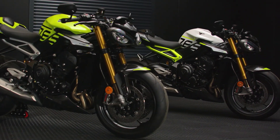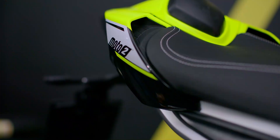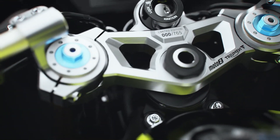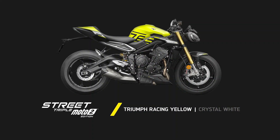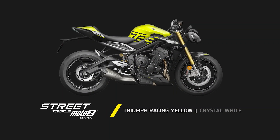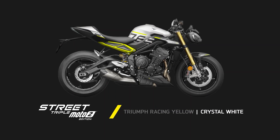This exciting limited edition Street Triple is available in two race-inspired liveries, both of which feature the dominant 765 graphics and exclusive Moto2 branding, each with that all-important individually numbered top yoke. There's the Triumph Racing yellow scheme with an aluminium silver rear subframe, or alternatively, the crystal white scheme with a Triumph Racing yellow rear subframe.